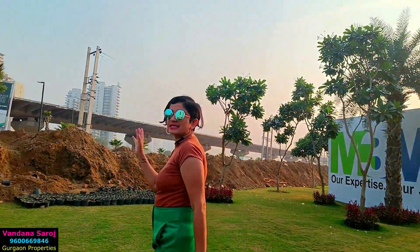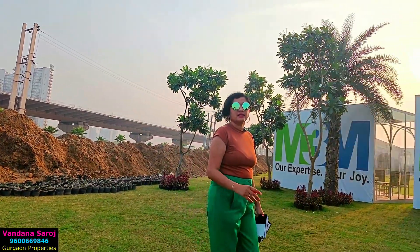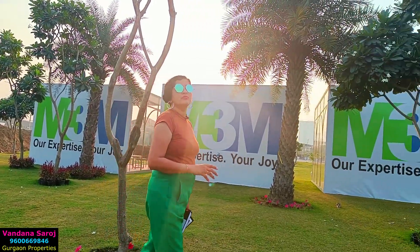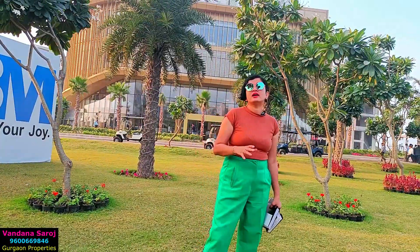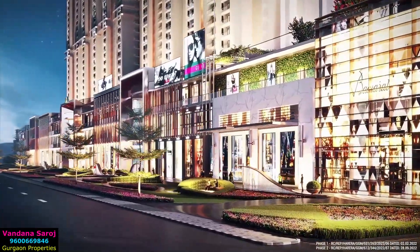This is the high-rise residential area. There is Tata Lavida, Tata Gateway, Sobha, and apart from this, there is Shapoorji Pallonji, Experion, and Vincent. There are other residential projects like these as well. So there are so many residential developments here.